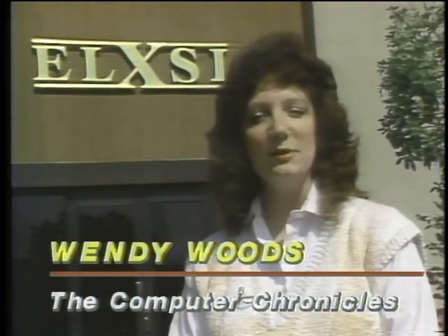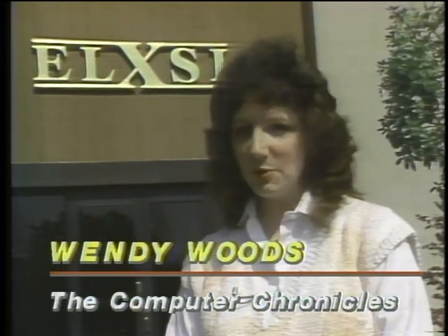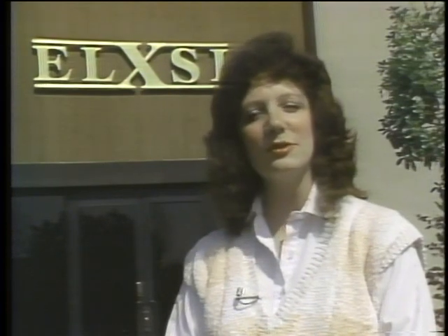Alexei sees this technology coming down in price and size as the industry realizes its potential. Personal computers used in business today will be parallel personal computers in 10 to 15 years. Once you accept that we are running out of performance in serial processors, developments will be undertaken in parallel processors. Alexei sold $22 million worth of hardware last year and expects to break even and make a profit this year. For the Computer Chronicles, I'm Wendy Woods.